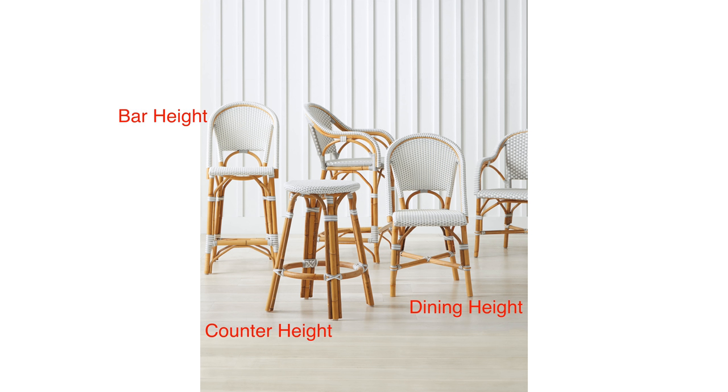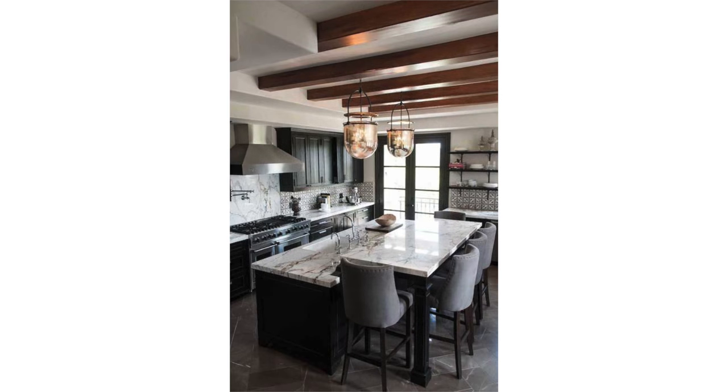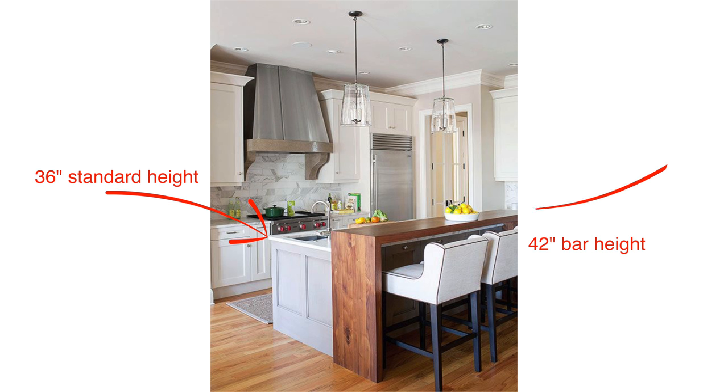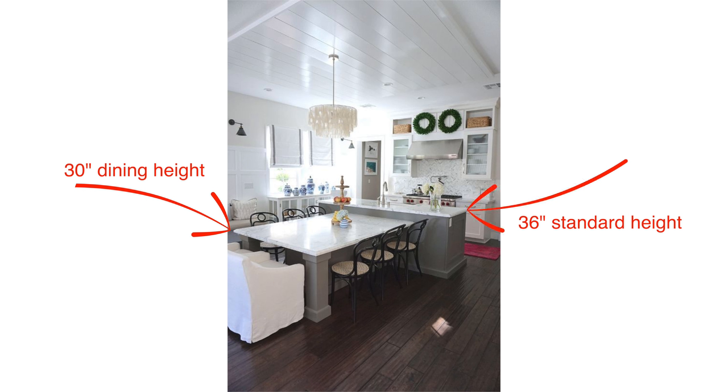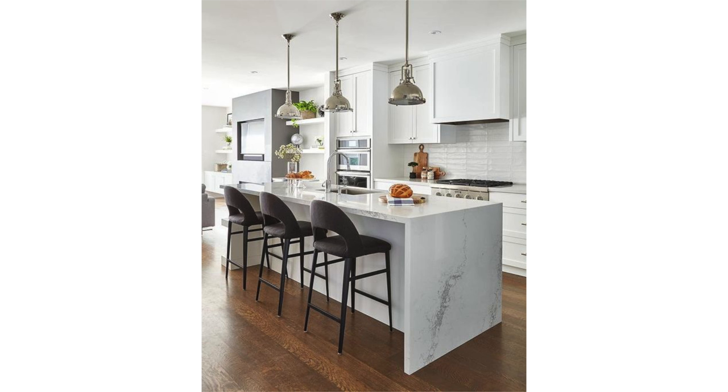The type of seating will affect the height of your island as well. If you'd prefer bar-height stools, you'll need to raise your countertop from 36 inches to 42 — that's six inches above the standard height. If you'd prefer to sit on a dining chair, you'll need to lower a portion of your island to 29 to 30 inches above the floor — that's the standard height of a dining table or desk. This is a great way to incorporate a dining table setting if you don't have a dedicated dining room. I prefer counter-height stools, which keeps your island at 36 inches without any level changes.